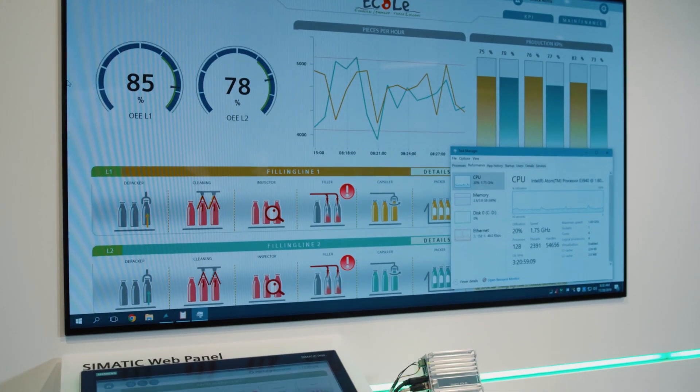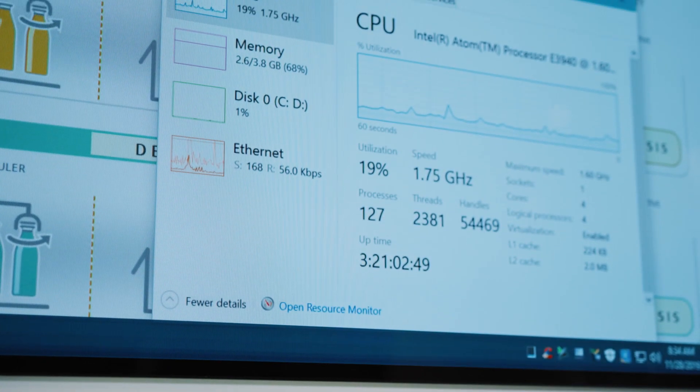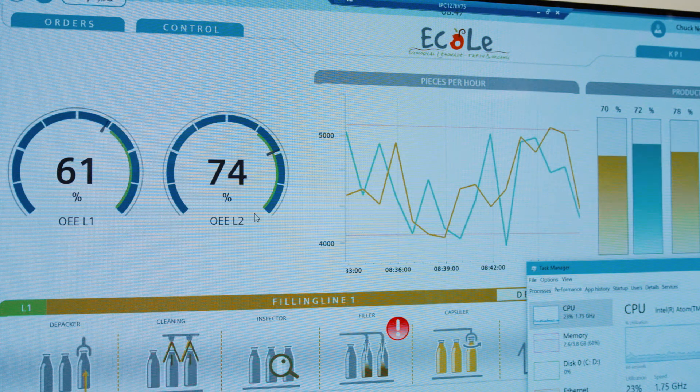For existing plants, the transition to a digital factory is also possible at any time. High-performance gateways, such as the industrial PC-127e, can be used to upgrade these plants easily and securely. This small but powerful IPC can even be used directly as a platform for visualization solutions.